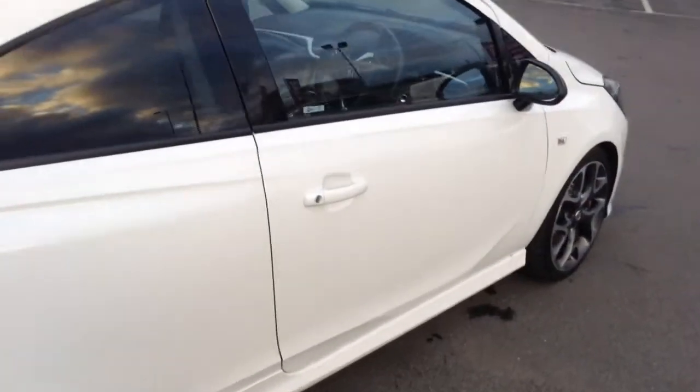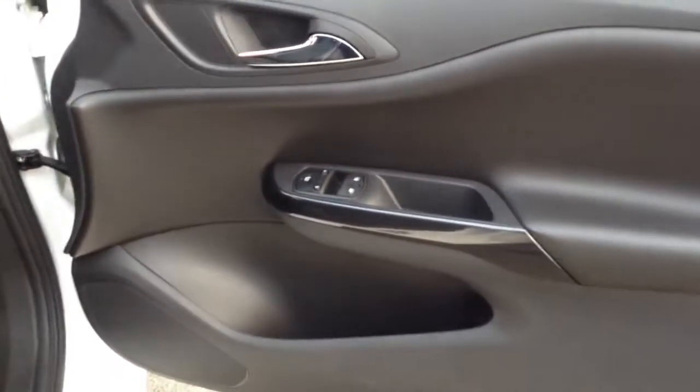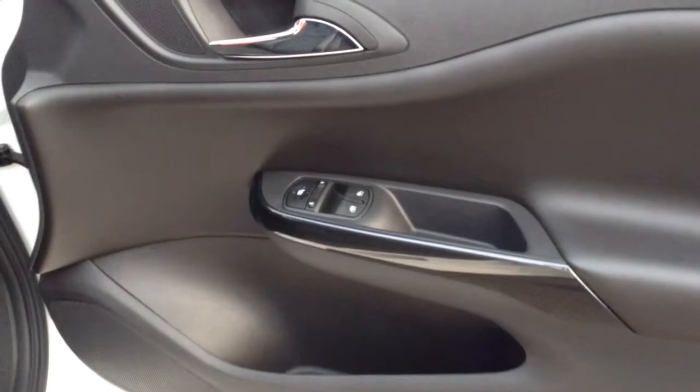The car's got the Vauxhall OnStar, so it's Wi-Fi ready — I'll show you that in just a moment. Coming into the front of the car, you can see we've got leather on the door cards with the leather pack, along with electric windows and electrically adjusted mirrors.